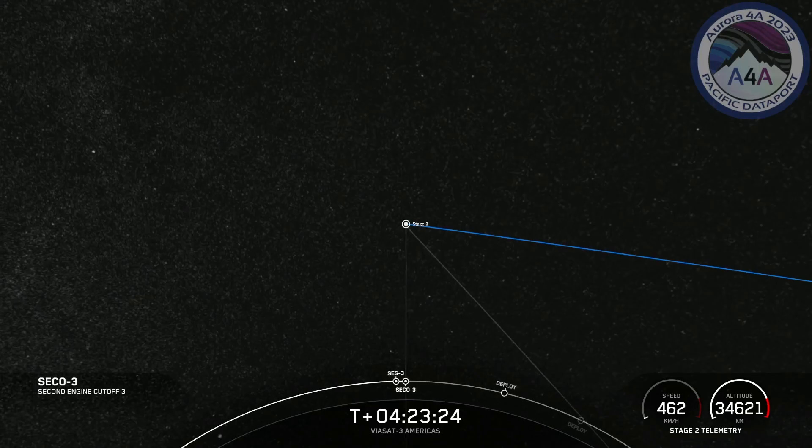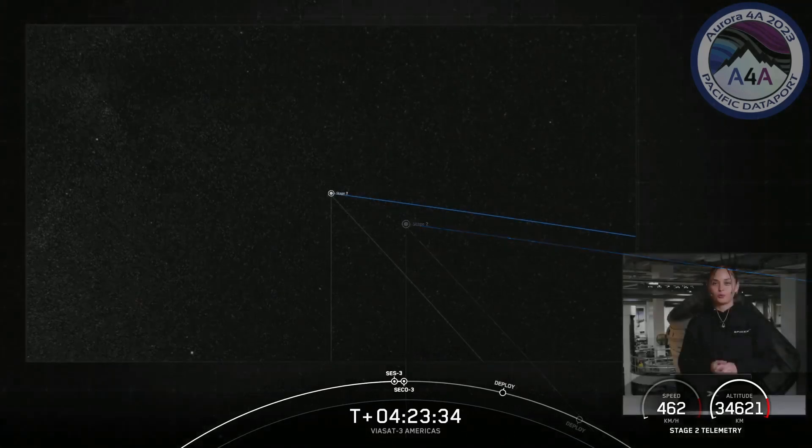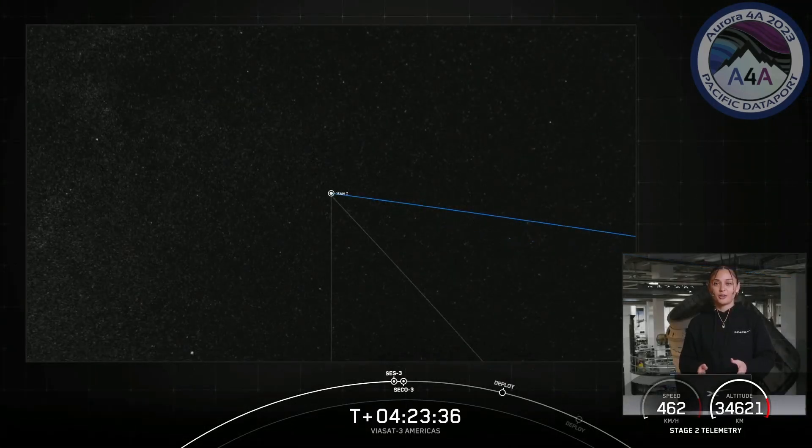Earth 3 is complete, nominal geo insertion. We did get confirmation of CECO 3 — that's second stage engine cutoff 3 — as well as confirmation of good orbit.